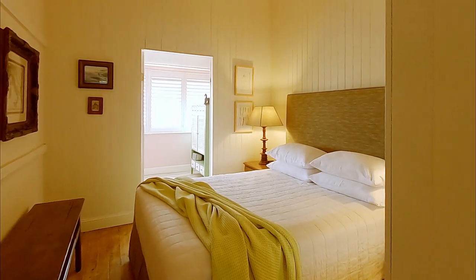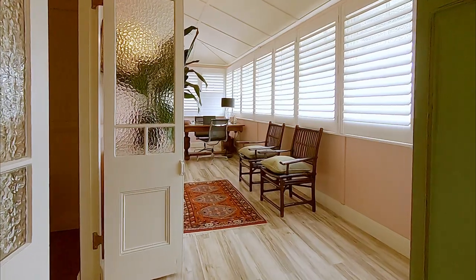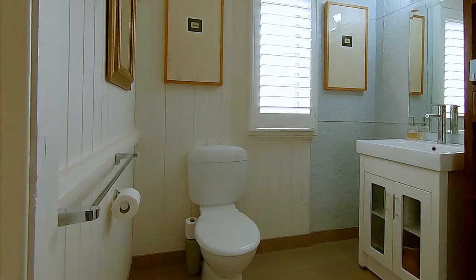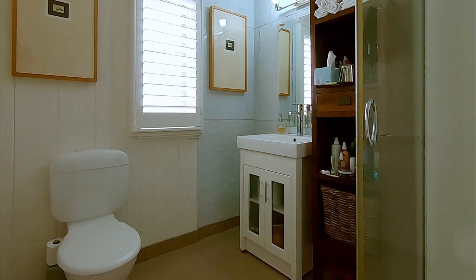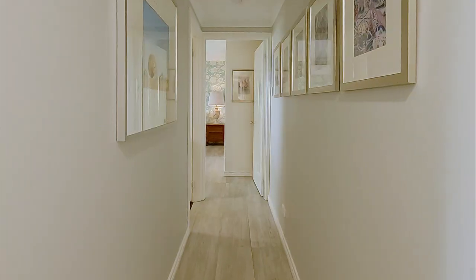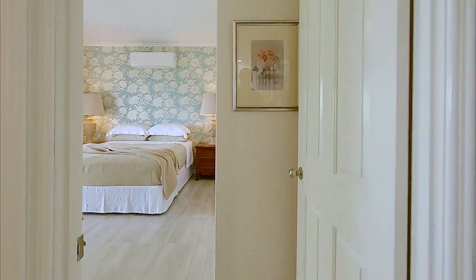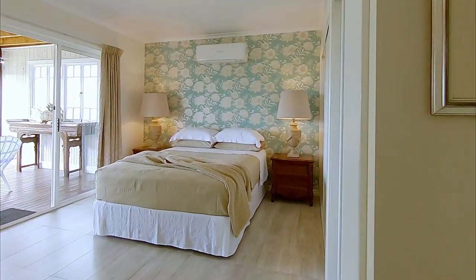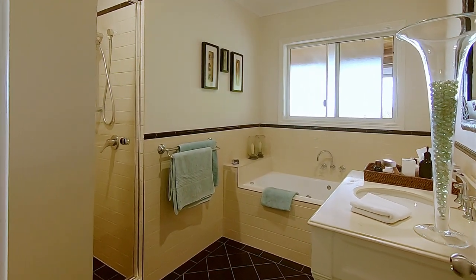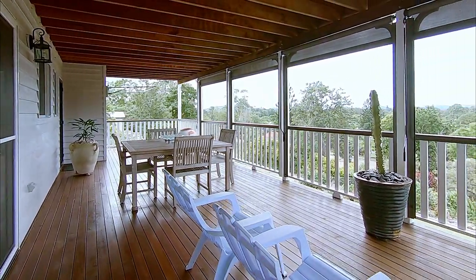The two upstairs bedrooms, both with built-in robes, have direct access to a long sleep-out currently used as a study. There is one upstairs bathroom, and internal stairs lead to the lower level.